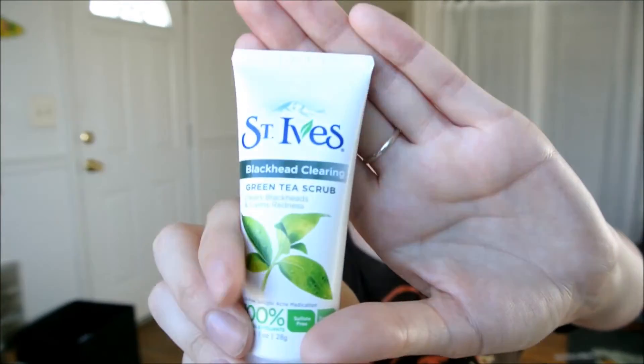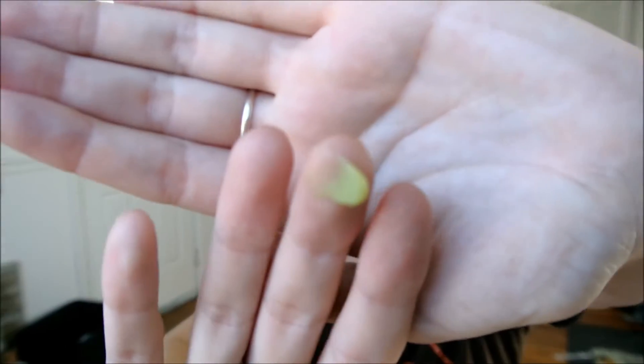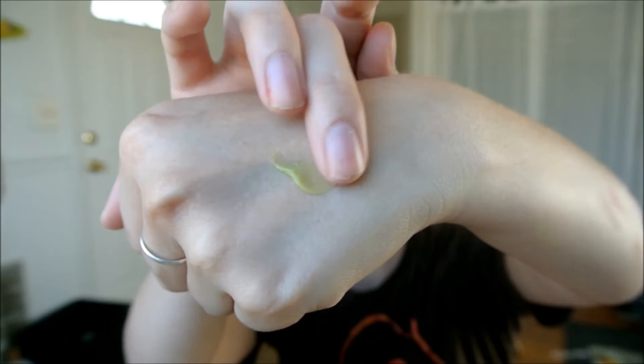Then we have the St. Ives Blackhead Clearing Green Tea Scrub — oil-free salicylic acne medication, 100% natural exfoliants, sulfate-free and paraben-free. This little guy is 1 ounce. It smells really, really good and it is bright green — like straight up bright green. It's like little tiny grains of sand. It almost smells like apple candy or something. I don't know what it's supposed to smell like because it says green tea, but it smells really good.